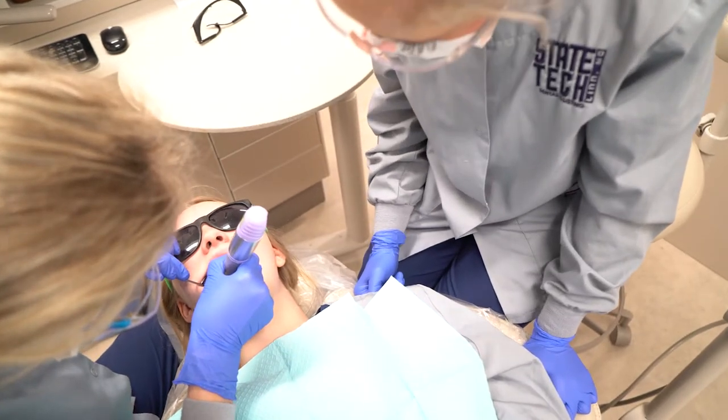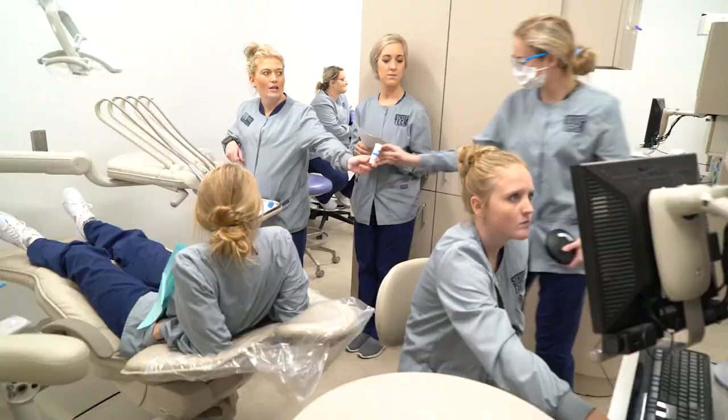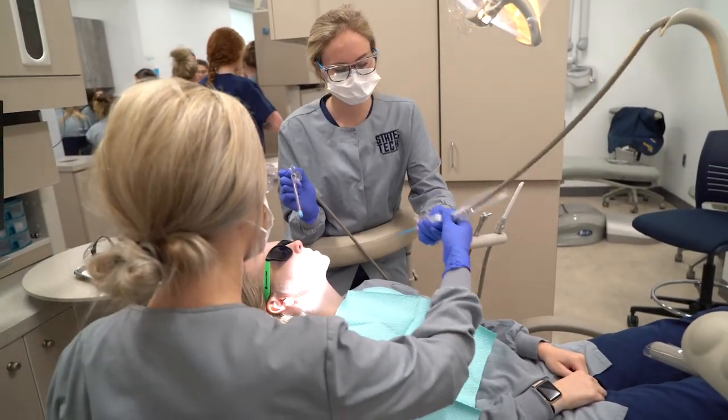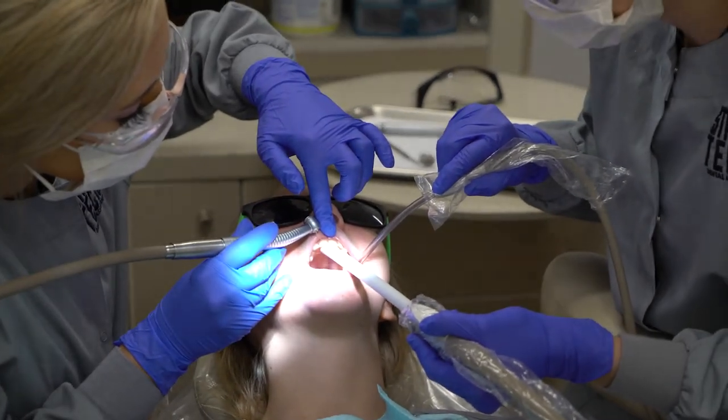We've been practicing by reading in the books what we're supposed to be doing, and then we've been doing competency testing where we're working on each other to learn the proper steps. But the clinicals — where we're doing it in an actual dentist office — is where we're really going to learn the procedures, like suctioning and helping with extractions, because we'll actually be doing it and not just walking through it.